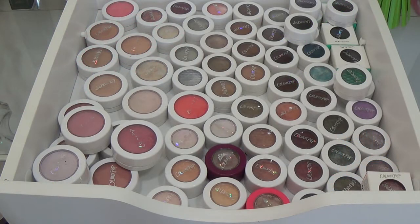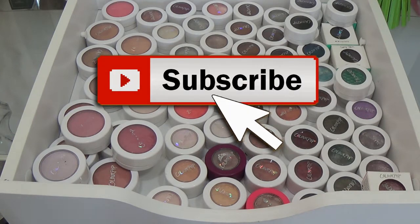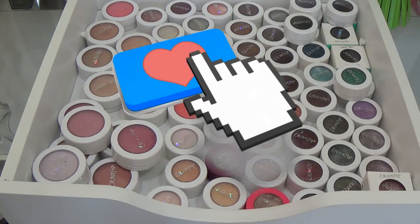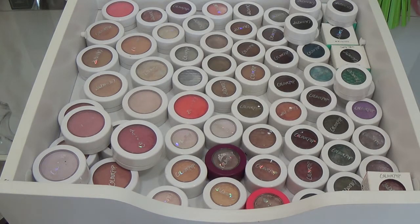Hey guys, Alex Andrea here. Today we are going to continue my declutter series with my Colourpop super shock singles. I have eyeshadows, blushes, highlighters, and a little bit of bronzer too. I've been collecting these for a long time — as you guys know, I love to collect makeup, so if you love that too, you should subscribe because we have lots of fun here.